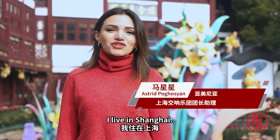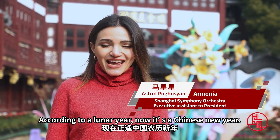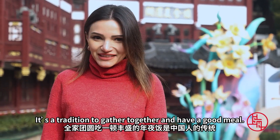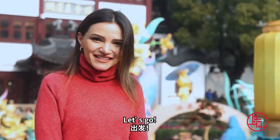Hello, my name is Astrid. I live in Shanghai. According to the lunar year, now is Chinese New Year. During this festival, it's a tradition to gather together and have a good meal. Today, we're gonna find out what Shanghainese people eat during this festival. Let's go!